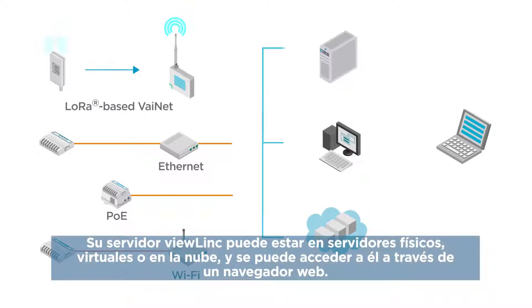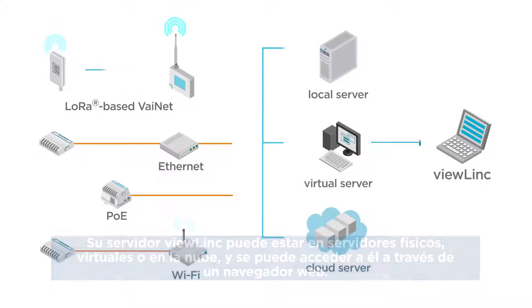Your ViewLink server can reside on physical, virtual, or cloud servers and is accessed through a web browser.